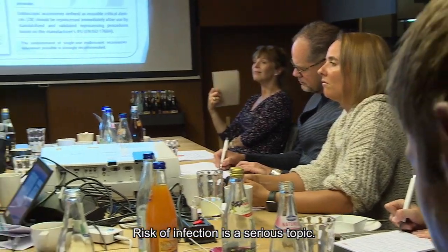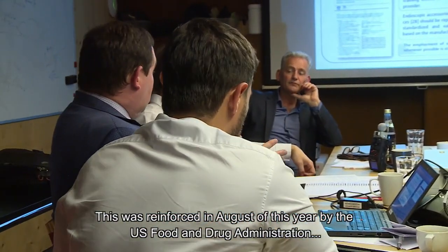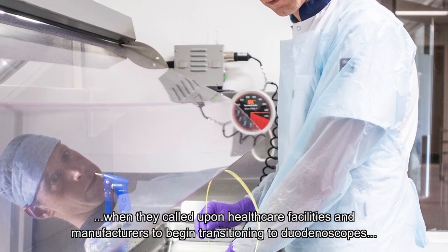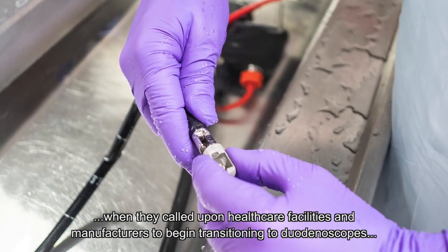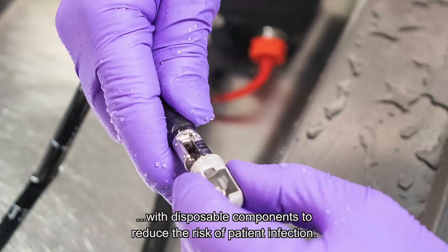Risk of infection is a serious topic. This was reinforced in August of this year by the US Food and Drug Administration when they called upon healthcare facilities and manufacturers to begin transitioning to duodenoscopes with disposable components to reduce the risk of patient infection.